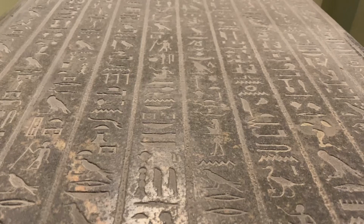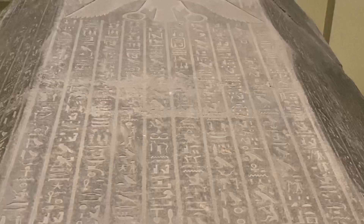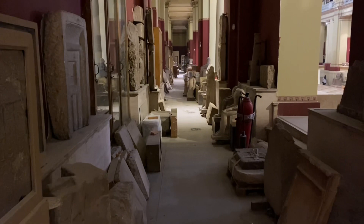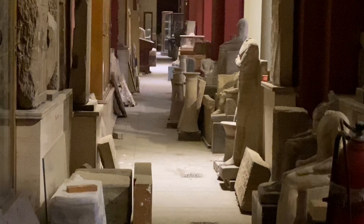Here's another granite sarcophagus — the base and the top. What's really impressive is all the detailed work done on the inside all the way around. There are also storage areas that go on and on with ancient things we can't access, but there's only so much room to have things out on display properly.